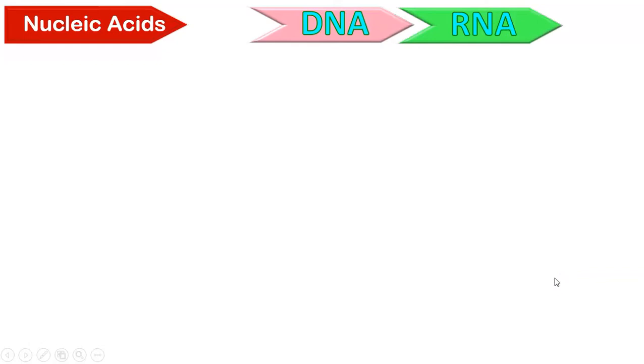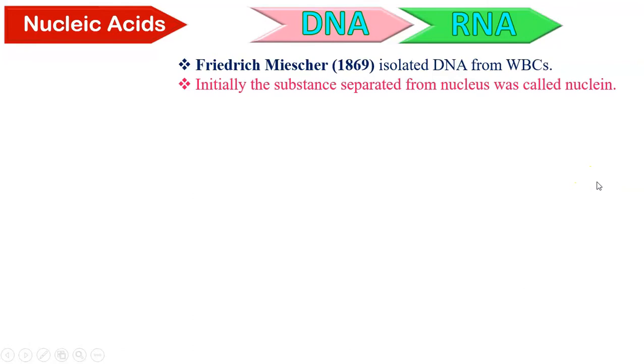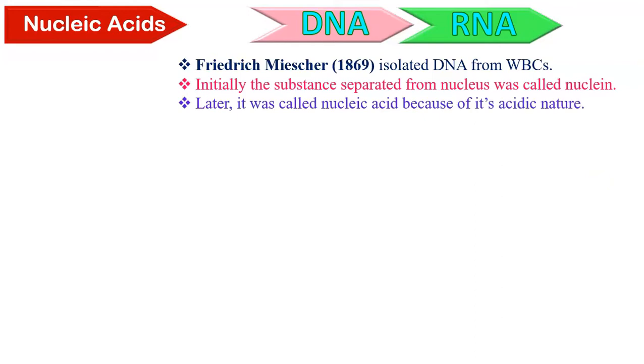DNA is one of the nucleic acids. The other nucleic acid is RNA. It was Frederick Mischer who first isolated DNA from the white blood corpuscles of pus. Initially, the substance separated from the nucleus was called nuclein. Later, because of its acidic nature, it was called nucleic acid. But the nucleic acid separated from the WBCs was a mixture of proteins and nucleic acid.